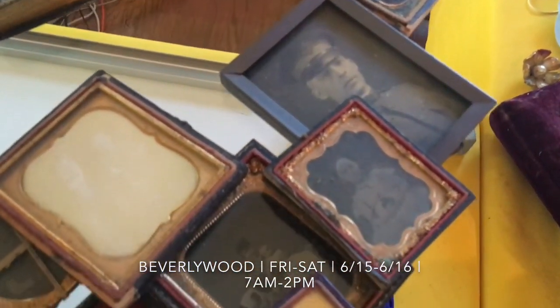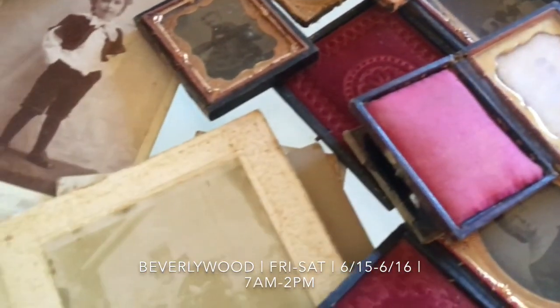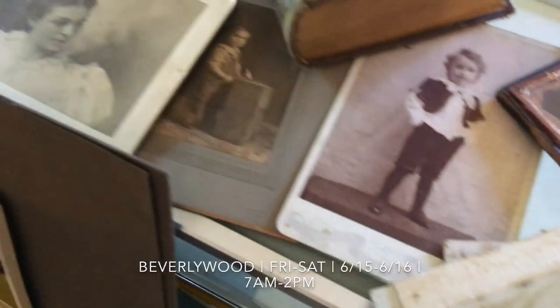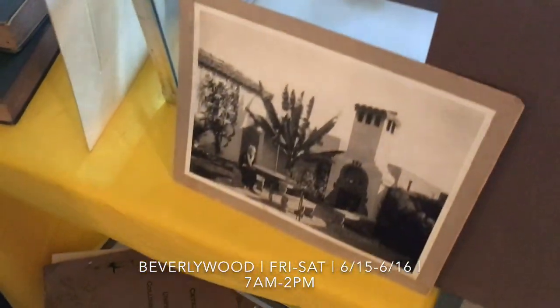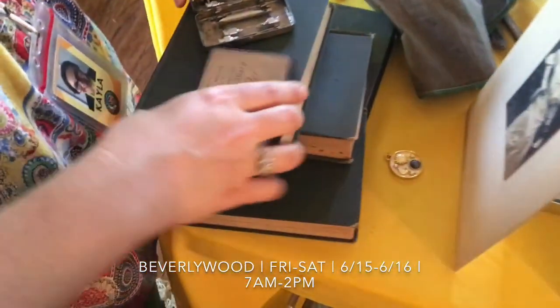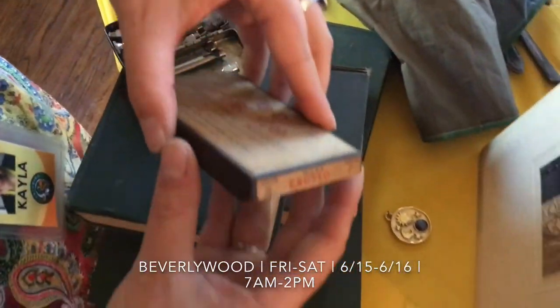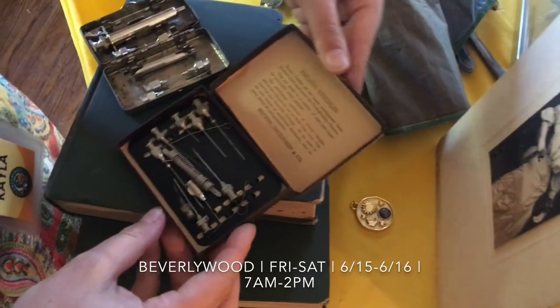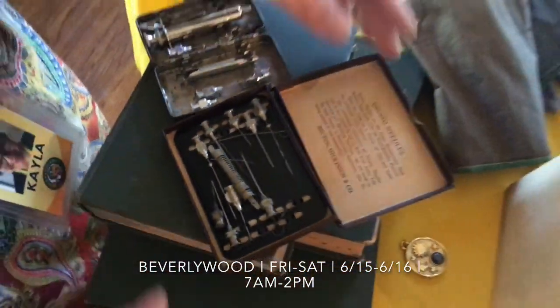Tin types — lovely stuff. We have these old books, some Mark Twain. And some hypodermic needles — all sorts of neat and interesting stuff. Okay, now we're going to go downstairs.